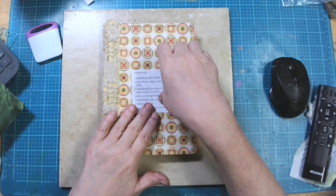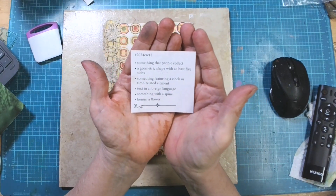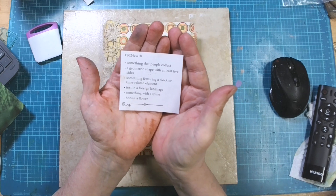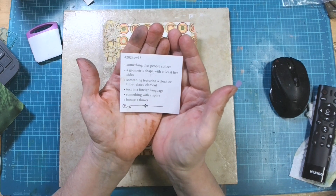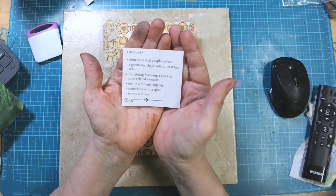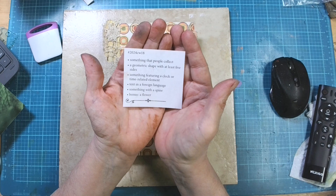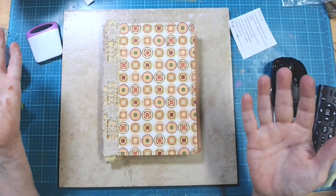Let's see what the prompts are this week. We have: something that people collect, a geometric shape with at least five sides, something featuring a clock or time-related element, text in a foreign language, something with a spine — and the bonus is a flower.